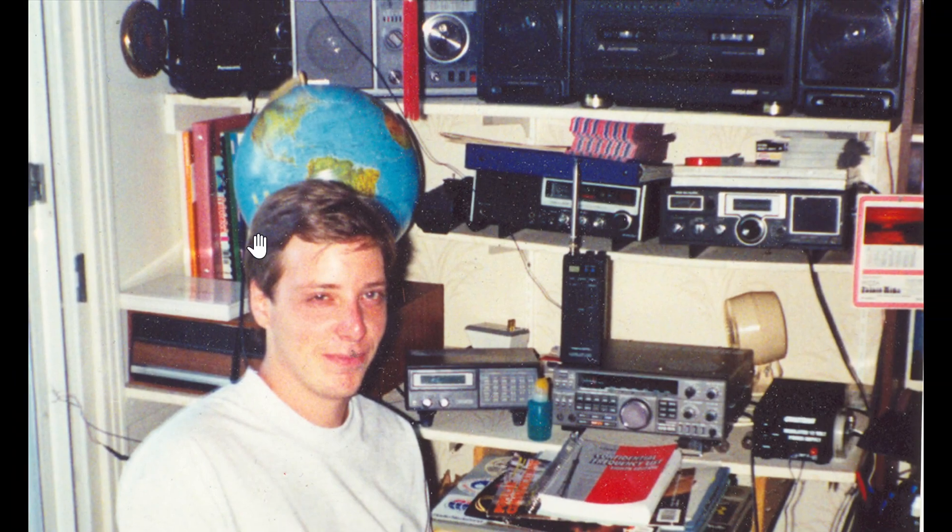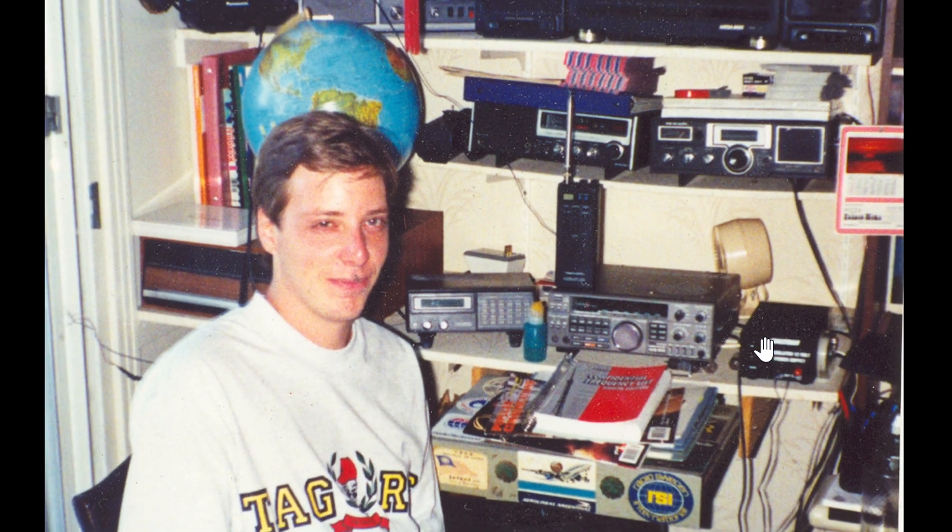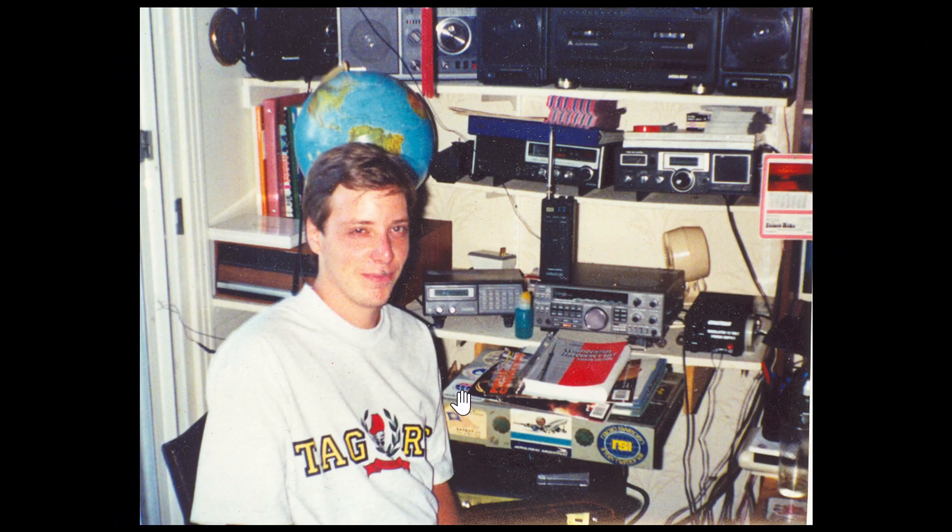There's something I can't quite identify — it looks maybe like a passport or something. And of course here we see the Realistic Pro-2022, I believe that's the model — my 10-channel scanner. I've got a small 3-amp 12-volt power supply. Look at all the stickers I had on top here.